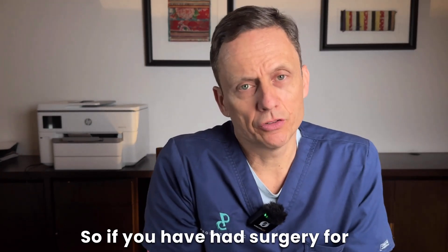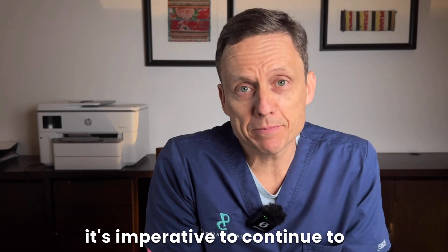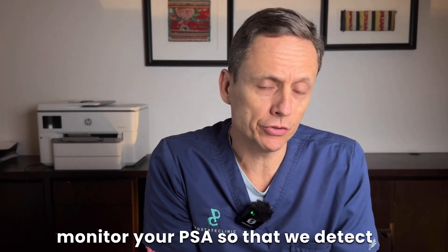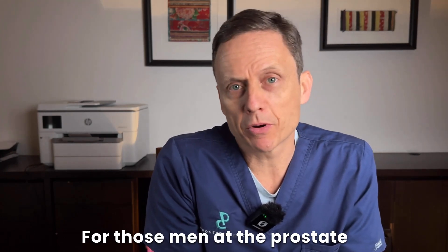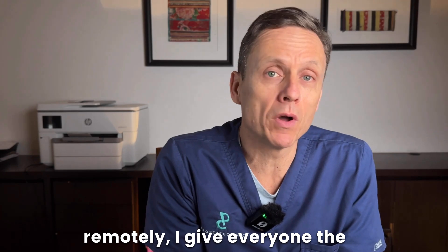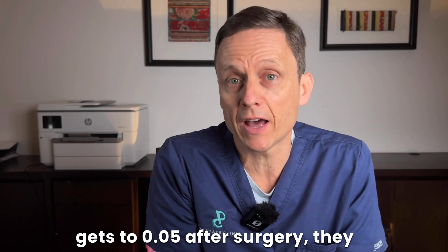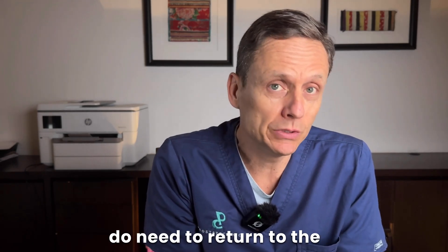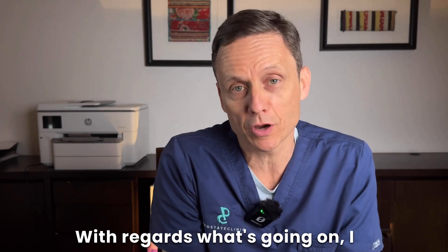If you have had surgery for prostate cancer, the key thing to be aware of is that it is imperative to continue to monitor your PSA so that we detect signs of change at an early time frame. For those men at the prostate clinic who are managed more remotely, I give everyone the guidance that if their PSA ever gets to 0.05 after their surgery, they do need to return to the prostate clinic for evaluation and a discussion regarding what's going on.